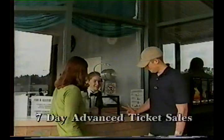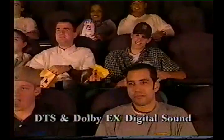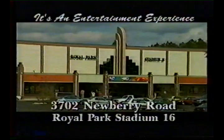Eastern Federal Corporation proudly presents Gainesville's new Royal Park Stadium 16, featuring two box offices and six ticket windows. Experience the movies in north-central Florida's most advanced state-of-the-art facility. The latest technology with crystal-clear DTS and Dolby EX digital sound. Enjoy comfortable stadium seating with retractable armrests and wall-to-wall curved screens. Gainesville's new Royal Park Stadium 16 — it's more than the movies. It's an entertainment experience.